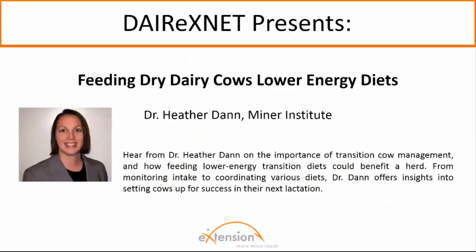Today's presenter, Heather Dane, is a research scientist at the William H. Minor Agricultural Research Institute. She grew up on a dairy farm in New York where she developed a passion for dairy and an appreciation for research. She received a B.S. degree from Cornell University, a master's degree from Pennsylvania State University, and a Ph.D. degree from the University of Illinois. For the past 12 years, her research at the Minor Institute has focused on dairy cow nutrition and management. She is also active in training and mentoring undergraduate and postgraduate students through a variety of experimental learning programs at Minor Institute.